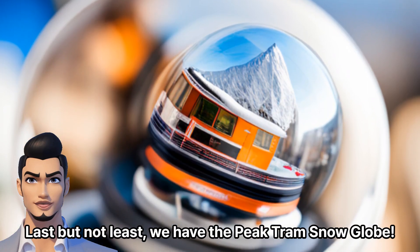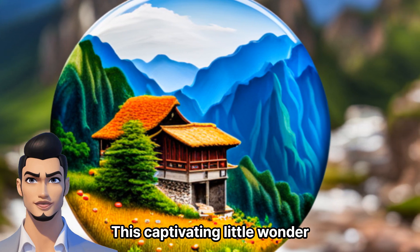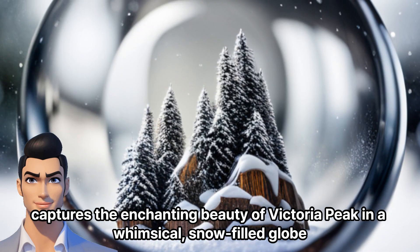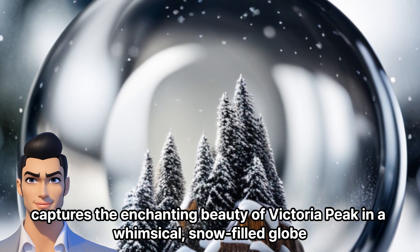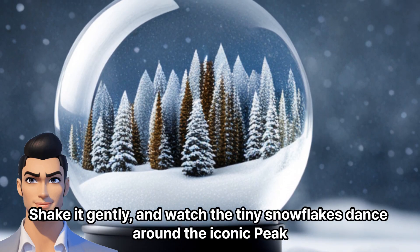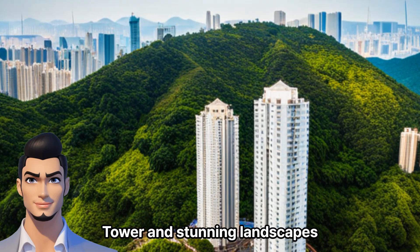Last but not least, we have the Peak Tram snow globe. This captivating little wonder captures the enchanting beauty of Victoria Peak in a whimsical, snow-filled globe. Shake it gently, and watch the tiny snowflakes dance around the iconic peak, tower, and stunning landscapes.